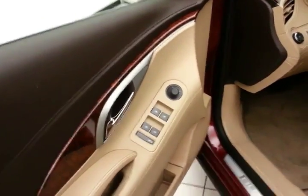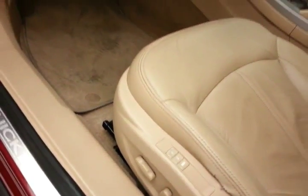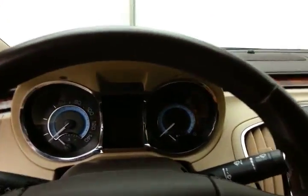Power windows, locks, and mirrors, power driver seat with memory settings for two drivers, and a tilt and telescopic steering wheel puts you in that perfect driving position.